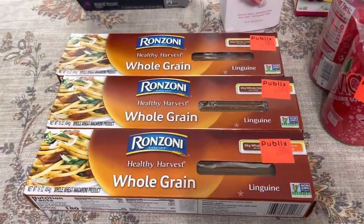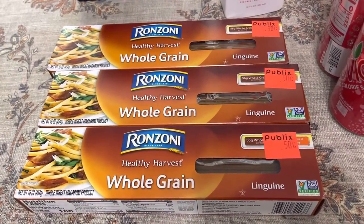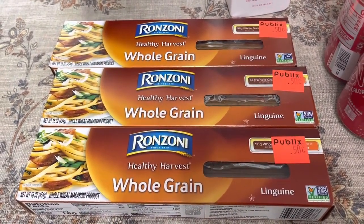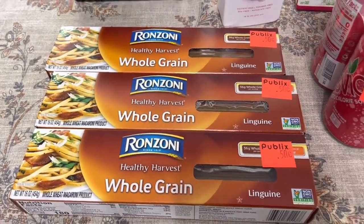They had three packs of this Ronzoni whole grain pasta on clearance for $0.50 each. There were only three left and I did grab all of them.